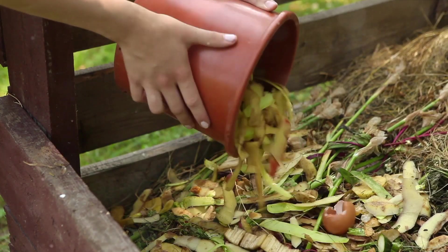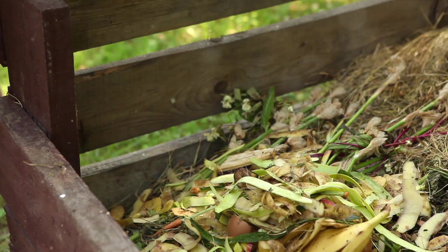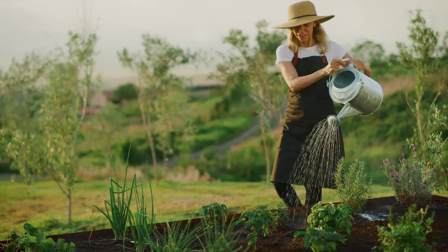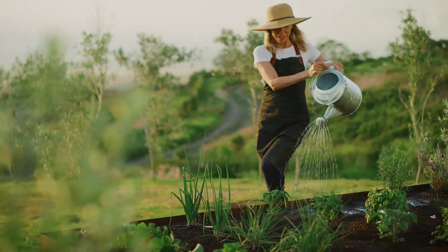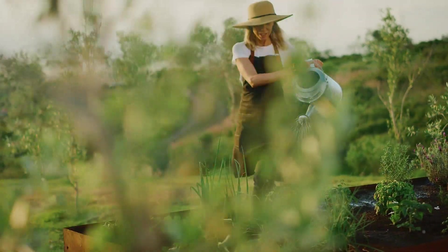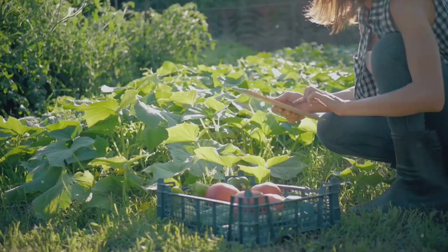Have you ever wondered how you could contribute to a greener planet right from your backyard? Well, the answer might be simpler than you think. Imagine a world where each of us plays a part in nurturing the environment, simply by turning our backyards into a powerhouse of sustainability. That's right, we're talking about sustainable vegetable gardening.